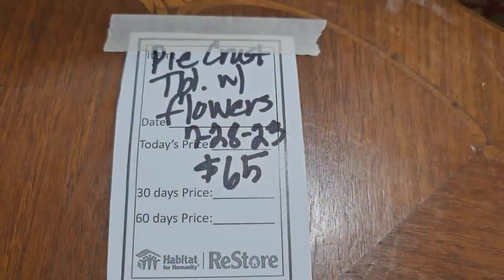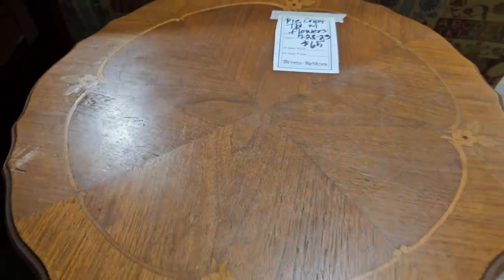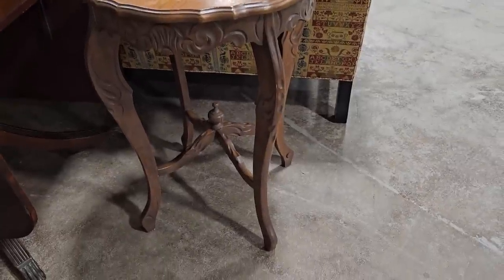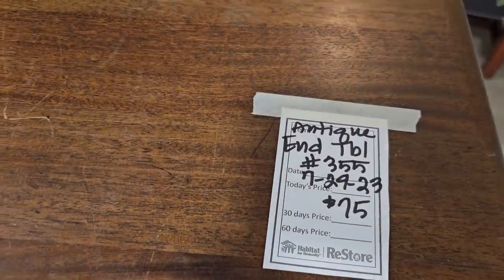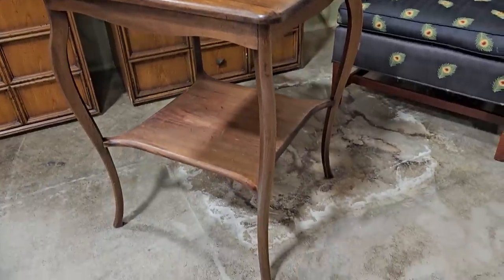This is a pie crust table with inlaid flowers on it — sixty-five dollars. It looks like an older piece, and I love the carvings on the legs. Isn't that pretty? This was probably my favorite end table — it's seventy-five dollars. I love the wood grain and the curves on it.